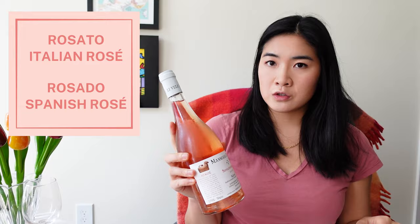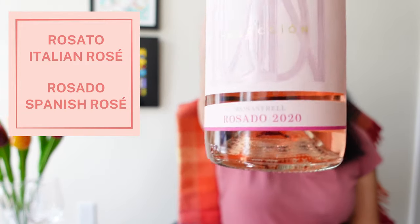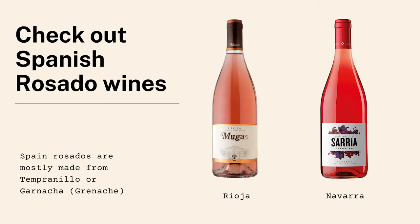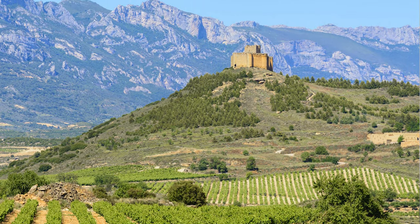Other names for rosés: in Italy they call them rosato, and rosado with a D in Spain. Rioja is getting known for their rosés, but also Navara, which is in central northern Spain.